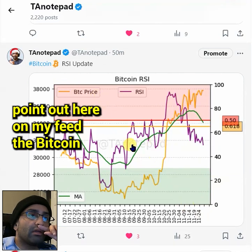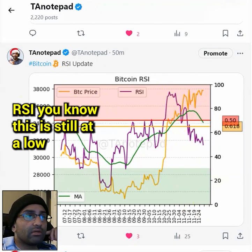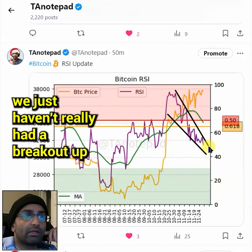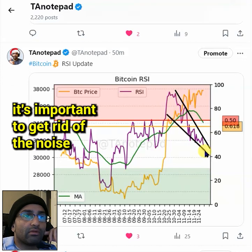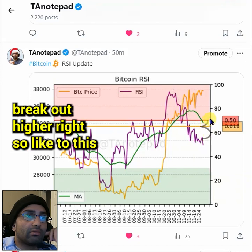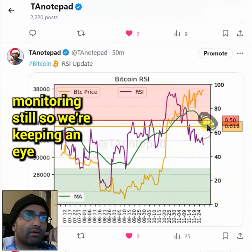On the Bitcoin RSI from my feed — this is still at a low point. We just haven't really had a breakout up yet. It's important to get rid of the noise and look at the key points. I think this thing is still going to break out higher, to this point right here — that's the area I'm monitoring.